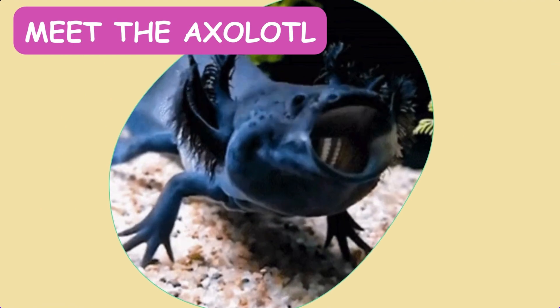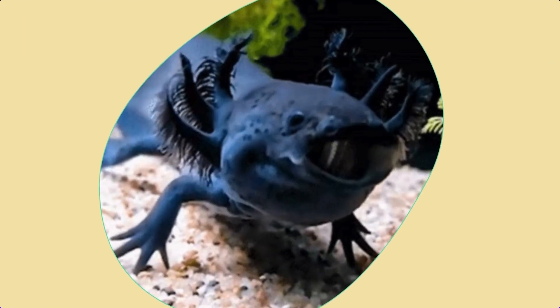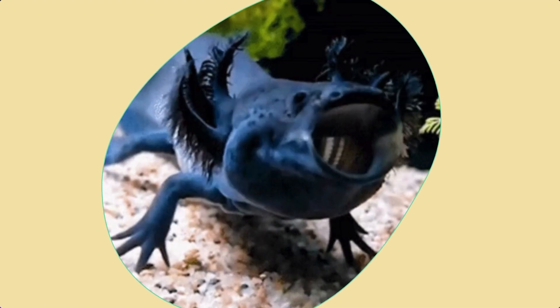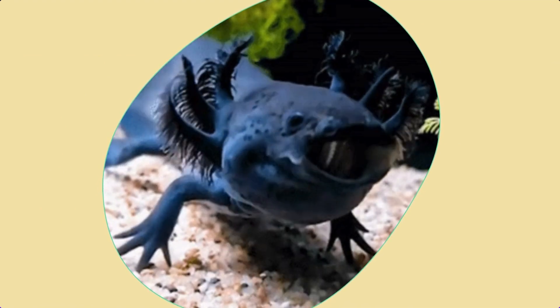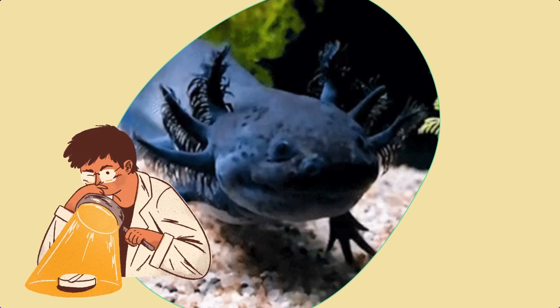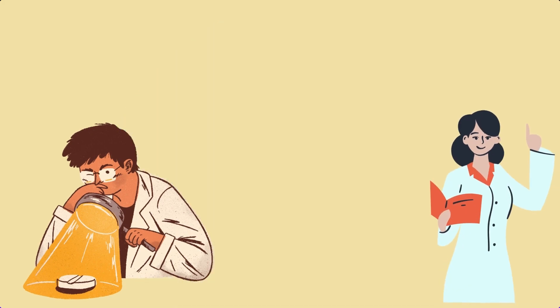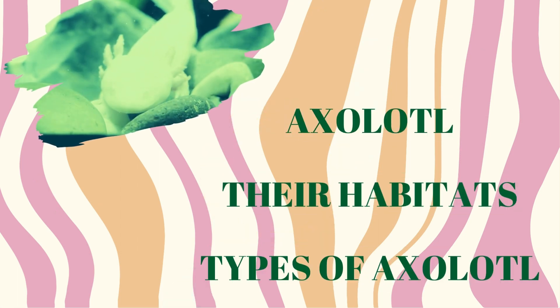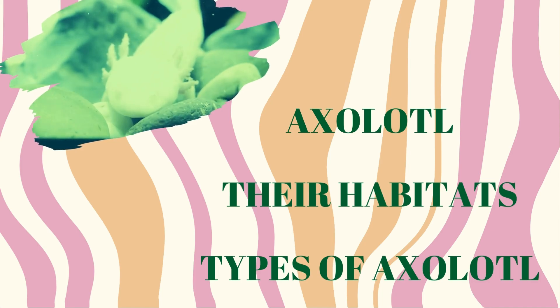Meet the enchanting axolotls. From their incredible regenerative abilities to the diverse array of unique types, these Mexican salamanders have captivated the hearts of scientists and enthusiasts alike. Today on Brainy Nuggets, join me as we explore the wonders of axolotls, their habitat, and the mesmerizing variety they bring. Let's dive in!